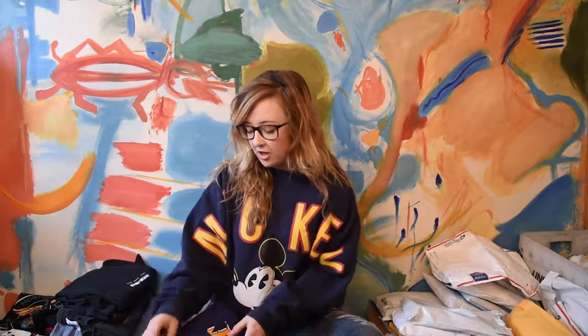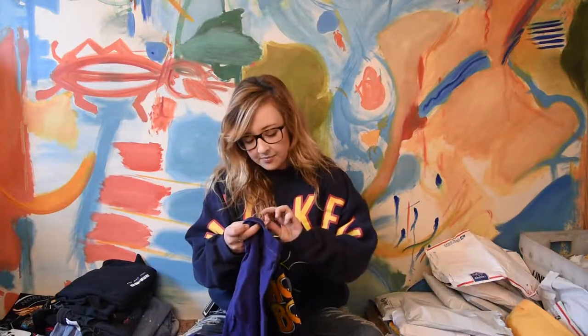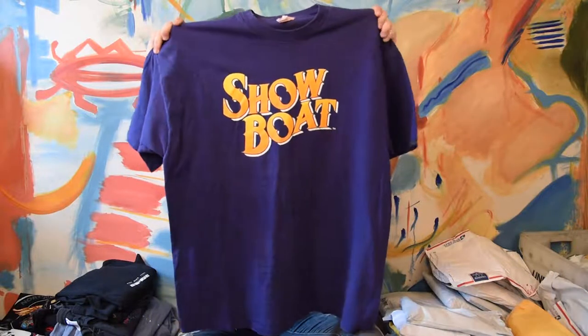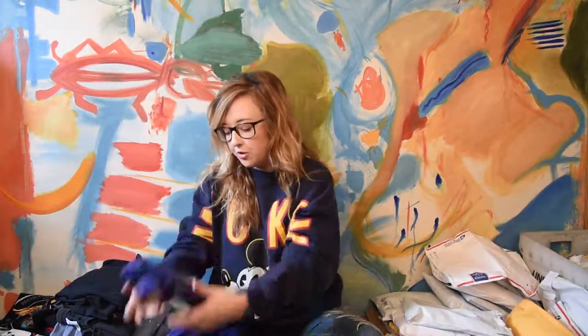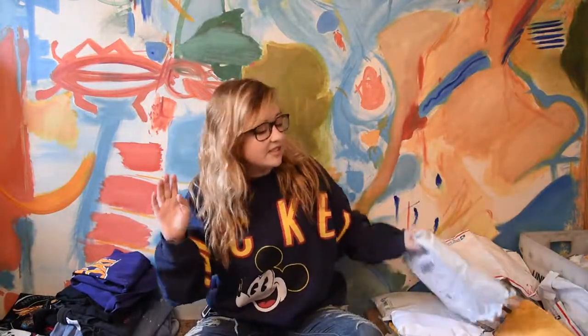We're back from another interruption — my mother called during my video, so I had to take a little breather and talk to her. Our next tee is Showboat, going to be a size XL. It's a really pretty yellow graphic with a white border on a great purple t-shirt. It's in great condition, really thick and soft. I love this purple and yellow together. That'll go to event people, or if they're into dramas, plays, or musicals.